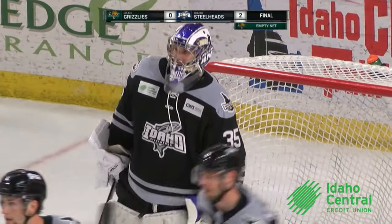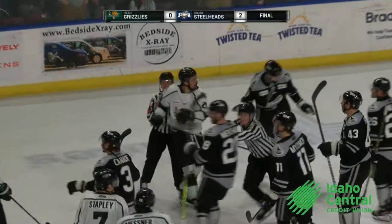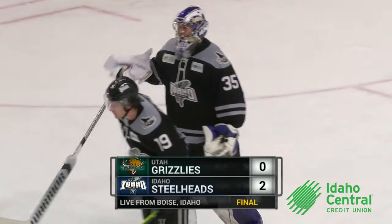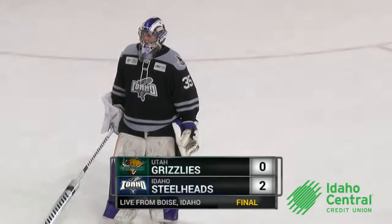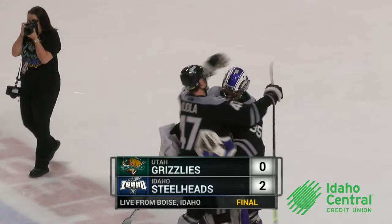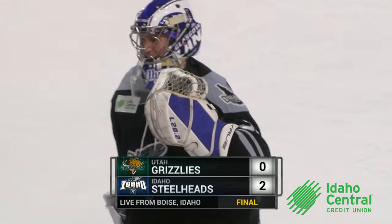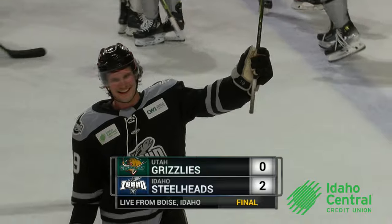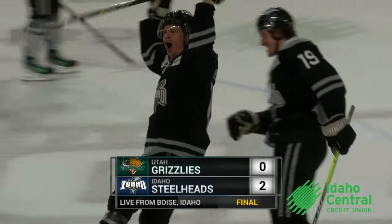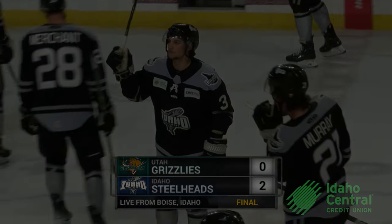Jake Kiley with a 36-save shutout for his first ECHL career shutout. Hats off to Jake Kiley, 36 saves tonight. Idaho gets goals from Ty Pelton-Bice and Willie Nierum, and Idaho finishes the regular season 48-22-2, and 24-9-2-1 here at the Idaho Central Arena.